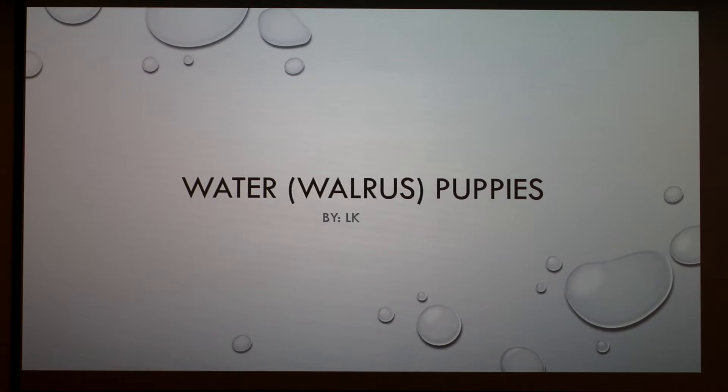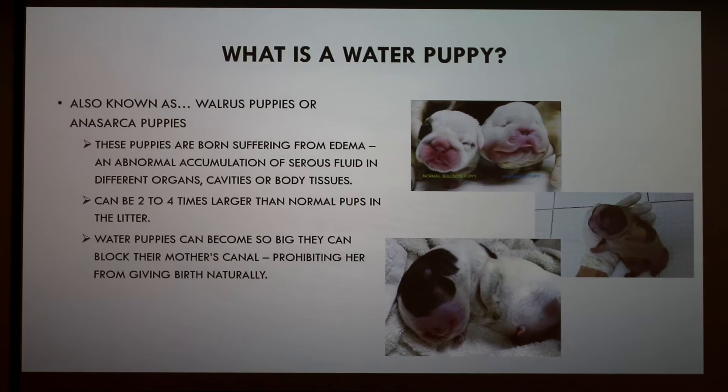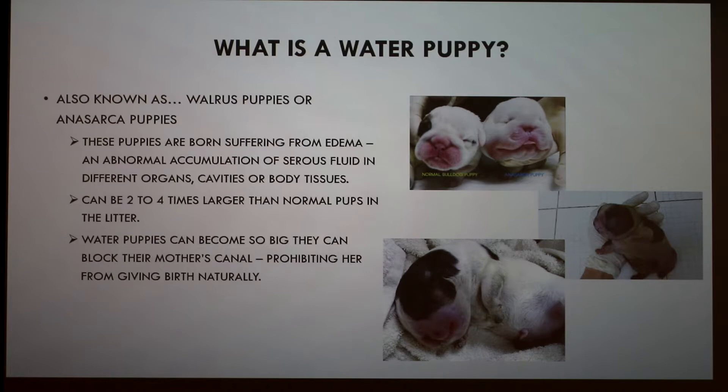I'm going to be talking about this condition known as water puppies, also known as walrus puppies. These puppies are born suffering from edema — an abnormal accumulation of serous fluid in different organs, cavities, or body tissues.